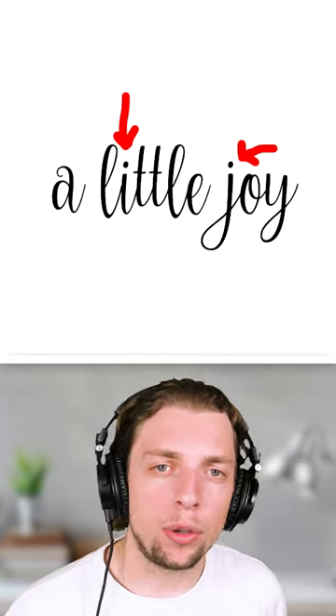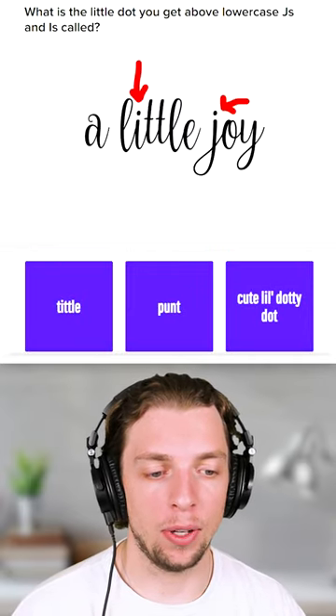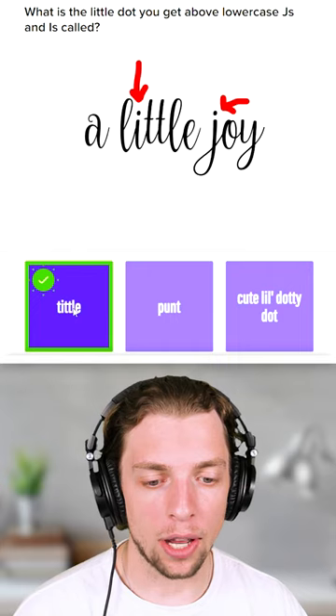Here's a pretty normal word, but do you know what the little dot is at the top of the I and the J? We've got Tittle, Punt, and Cute Little Dotty Dot. I'm gonna go with Tittle, that sounds about right. Yeah, we got it, correct.